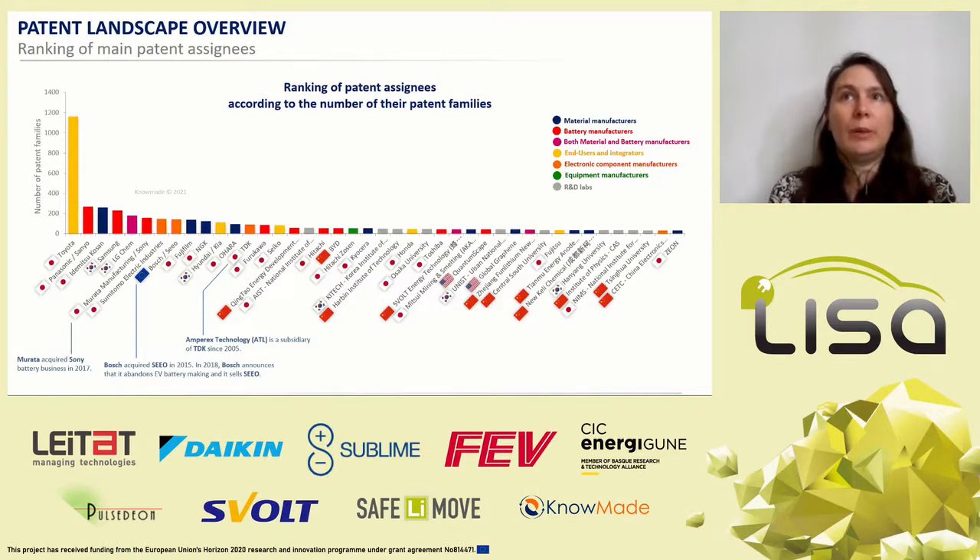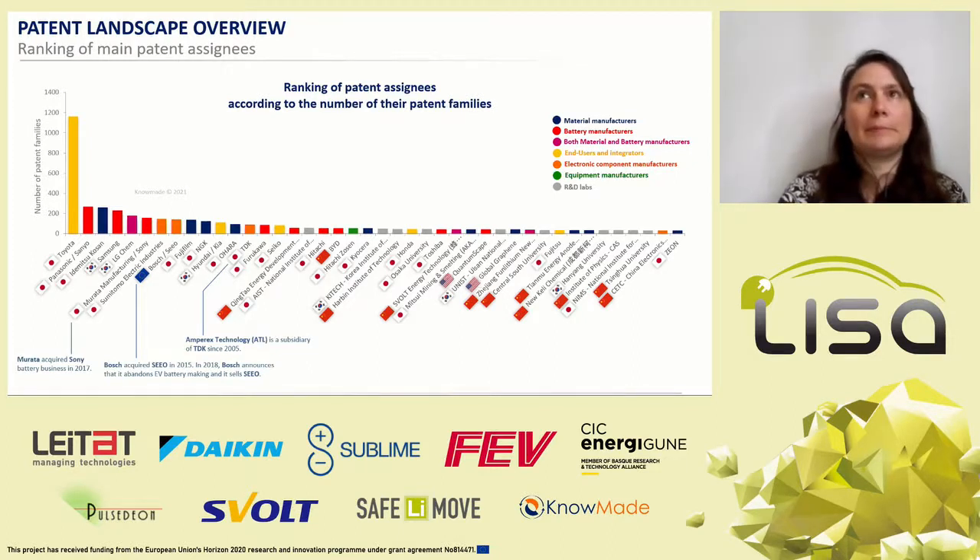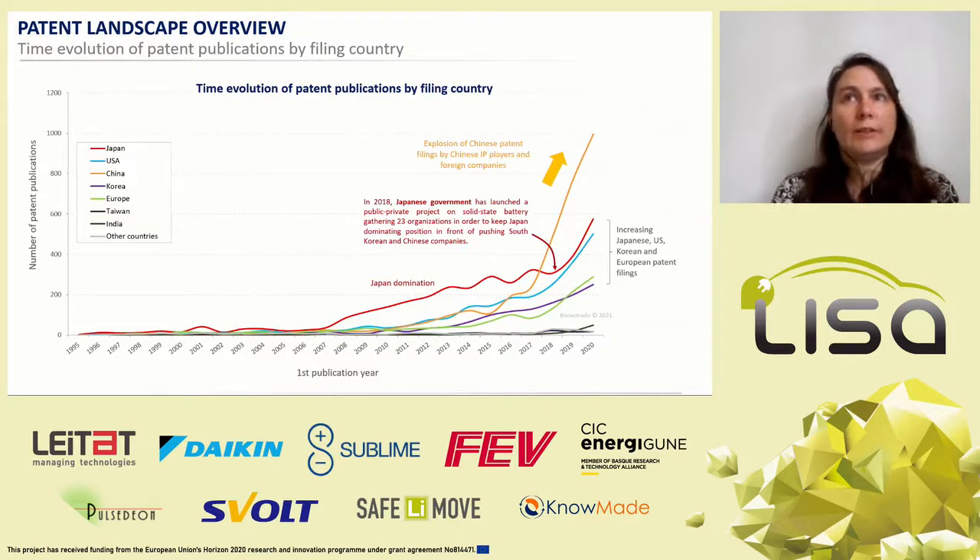Toyota dominates the patent landscape. The patent landscape is still quantitatively dominated by Japanese companies across the whole supply chain and R&D labs. There are also numerous Chinese IP players and the two major Korean battery manufacturers, LG Chem and Samsung. There are only a few European and American companies among the main IP players: Bosch, Global Graphene, and QuantumScape. Until 2017, patents were mainly filed in Japan. Since then, China has become the most important territory of interest for patent applicants involved in inorganic-based solid-state batteries. Patenting activity in China is very thriving, not only due to the entry of numerous Chinese companies and R&D labs, but also due to the high patenting activity of foreign companies. Patenting activity is also increasing in Japan, the US, Korea, and Europe.